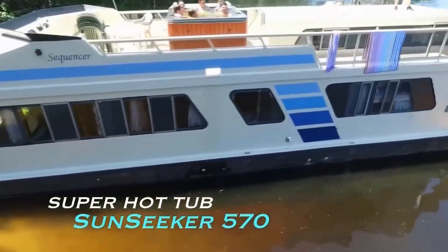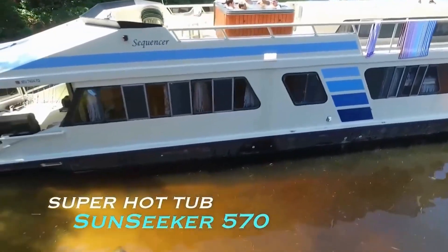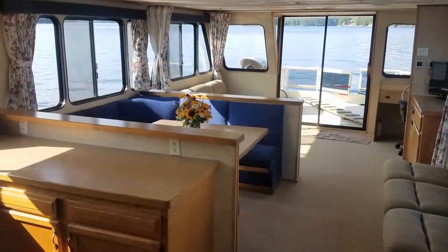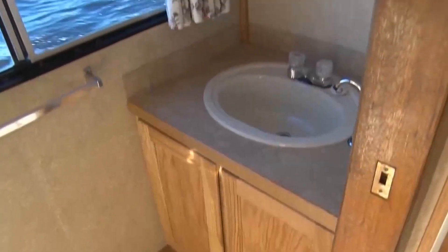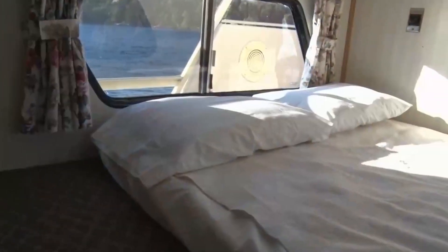The Super Hot Tub Sunseeker 570 is the largest and newest of the Sunseeker line. Highlights include seven double beds, a deluxe eight-person hot tub, one and a half baths, and two penthouse bedrooms.